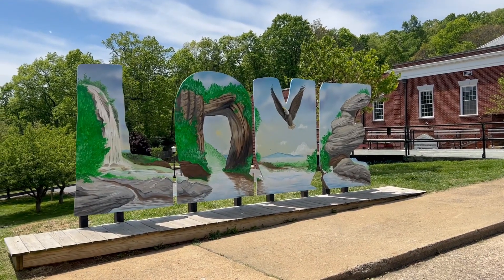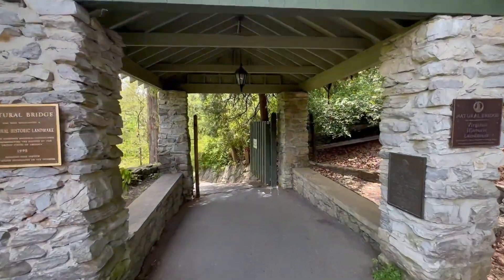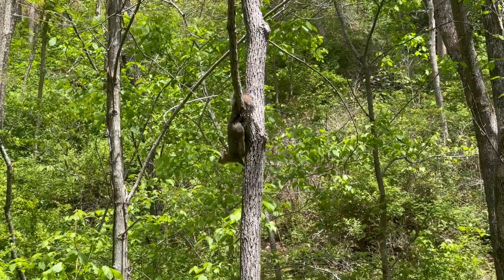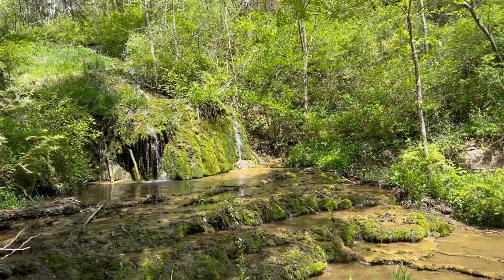Alright guys, made it to Natural Bridge State Park. And look at this beautiful little sign they have out here that says 'love.' According to the sign back there, it's about 0.2 miles to the Natural Bridge and about a mile to a waterfall. So it's a short little hike. It's actually a pretty easy trail so far — it's all been paved. But there are a lot of people here, so just keep that in mind if you ever come here.